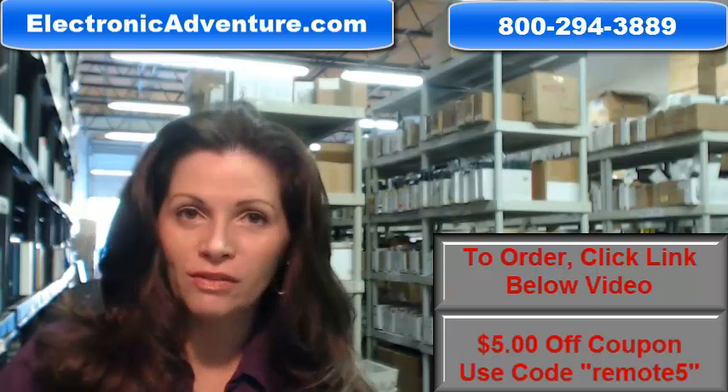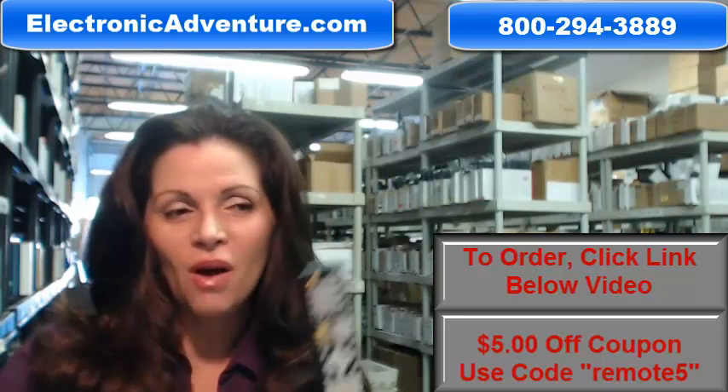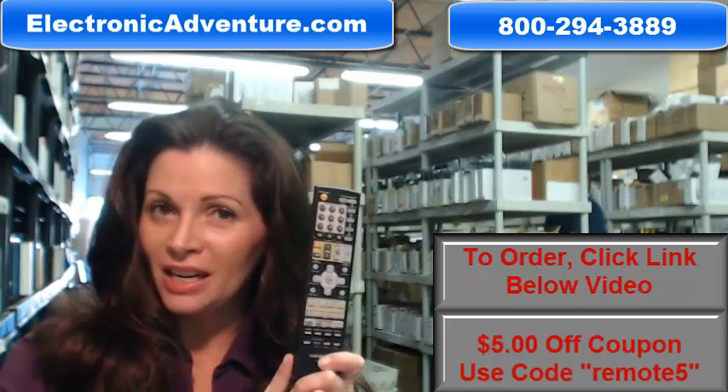They're not used or refurbished, and they're not universal, which means no codes to program in. All you do is put the batteries in, and it's ready to go.